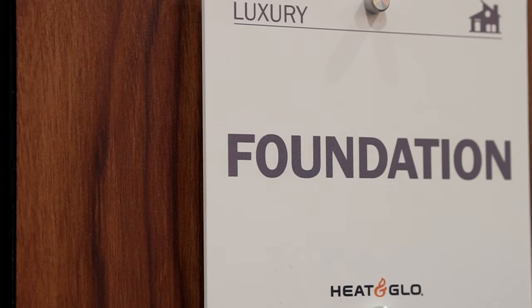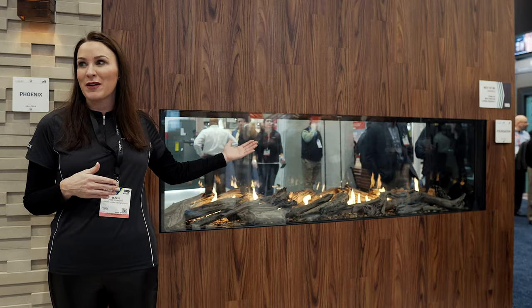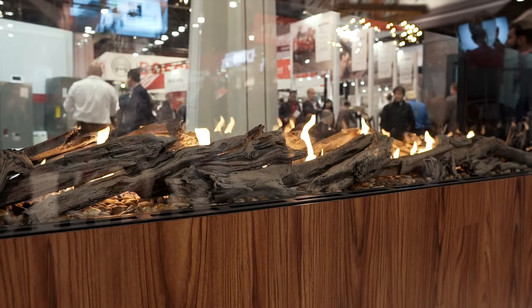This year we are launching the Foundation Series by Heat'n'Globe. This is a new luxury product in the fireplace category. What makes it unique and special is, number one, the big bold flame, which is very unique in this category of fireplace.